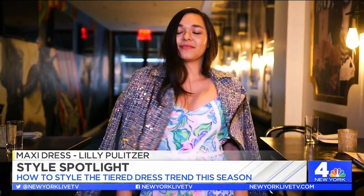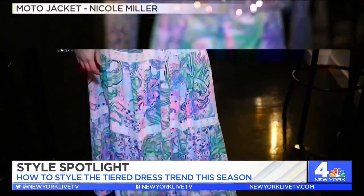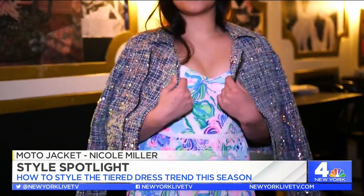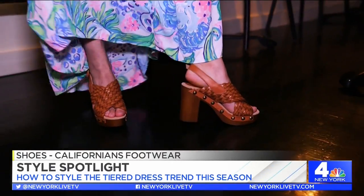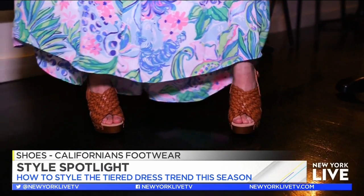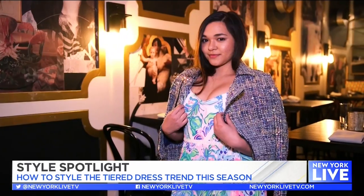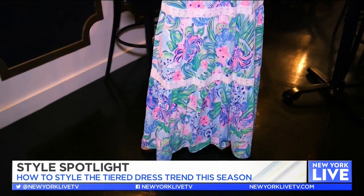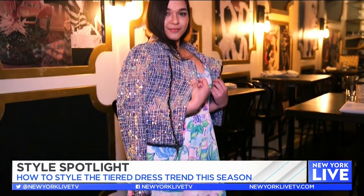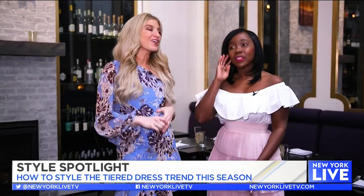So this first look is Lily Pulitzer in this amazing maxi dress. We've added a little shimmer with the sequins — a Nicole Miller moto jacket, which is absolutely fabulous — and then we've got these Californian Footwear shoes, really feminine and fun, giving you a little length. Adding that movement with the sequins and sparkle just gives it that extra shine.